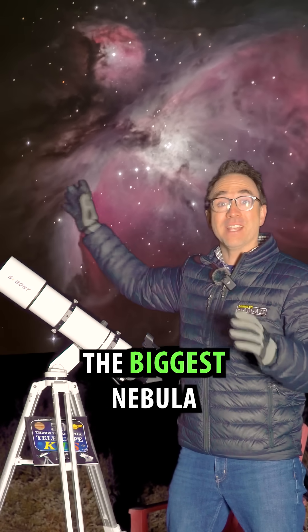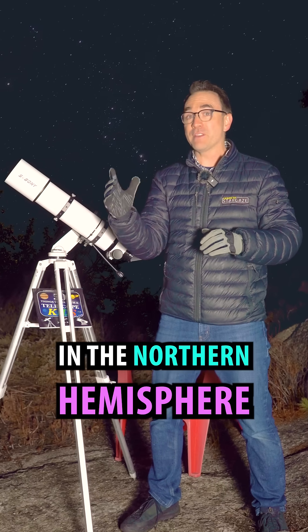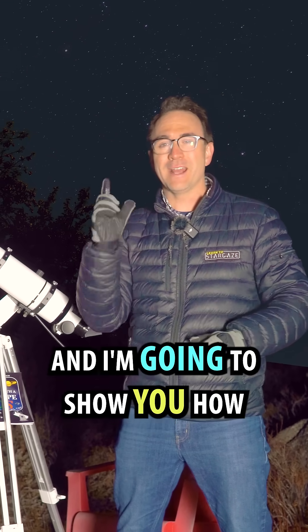This is the Orion Nebula, the biggest nebula in the winter sky. But can you see it from your own backyard? If you live in the Northern Hemisphere, you can probably see it without a telescope at all, and I'm going to show you how.